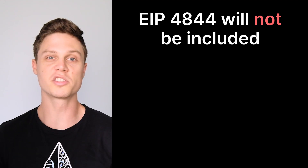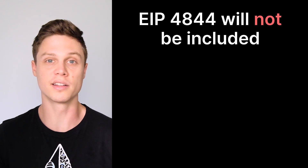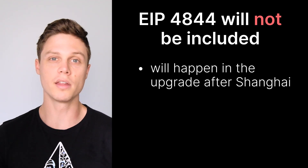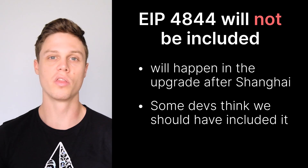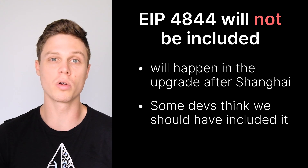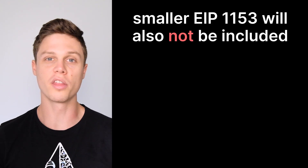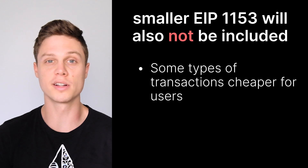Almost as important as what is being included in this upgrade is what's not being included. Specifically, I'm talking about EIP 4844. If you watch this channel, you'll know that I'm a big fan of EIP 4844, which I covered in detail in another video. EIP 4844 would immediately help Ethereum scaling by making transactions cheaper. The decision was to do the Shanghai upgrade now to enable withdrawals, and then have the next upgrade be centered around this EIP. However, there wasn't complete consensus on this in the developer calls, with some developers saying that scaling is more important to happen now than withdrawals, and that EIP 4844 is definitely more important to happen now than EOF. One other thing that was not included was EIP 1153, which had the goal of making some types of transactions cheaper for users.